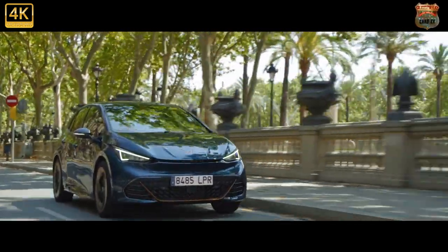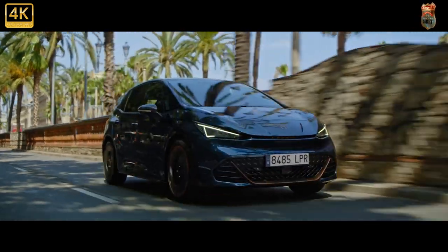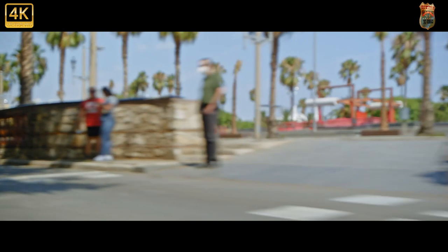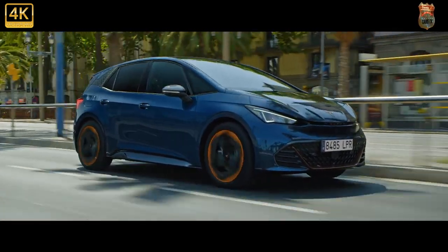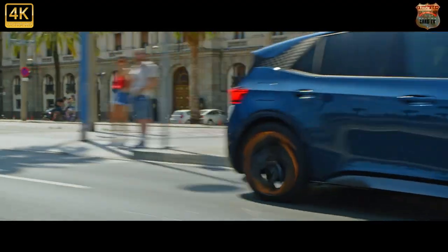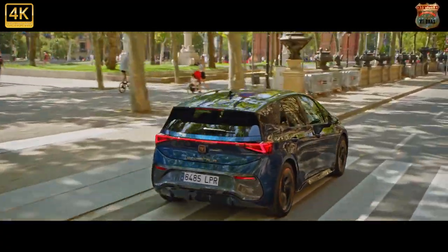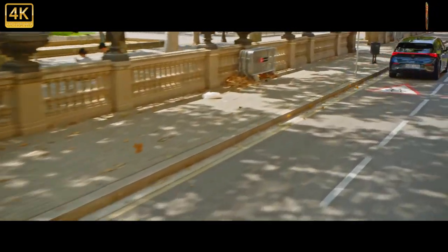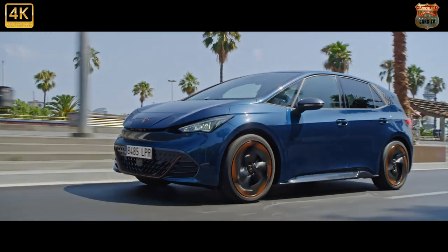The Cupra Born range starts at £33,735, meaning the car doesn't qualify for the newly reduced plug-in car grant. Three trim levels are available. The entry-level V1 offers plenty of equipment, including parking sensors, a rearview camera, adaptive cruise control, a heated steering wheel, keyless go, ambient lighting, rain-sensing wipers, and LED headlights.